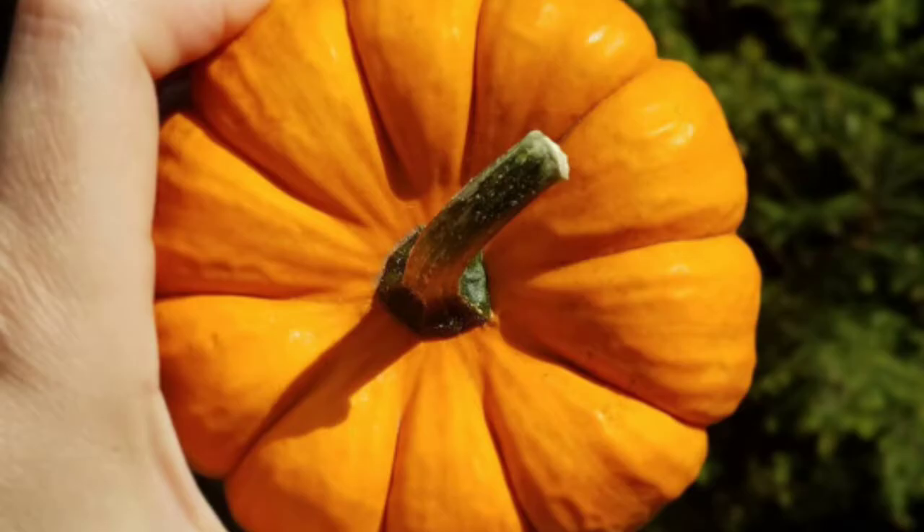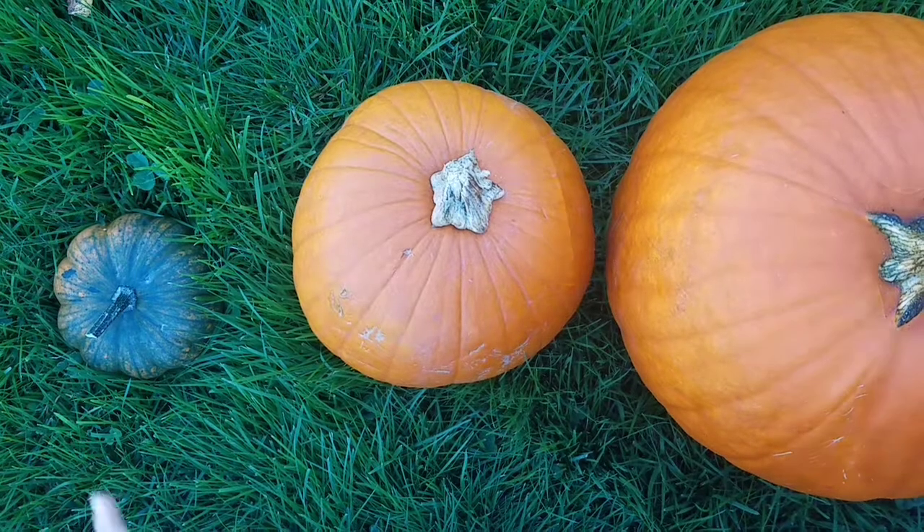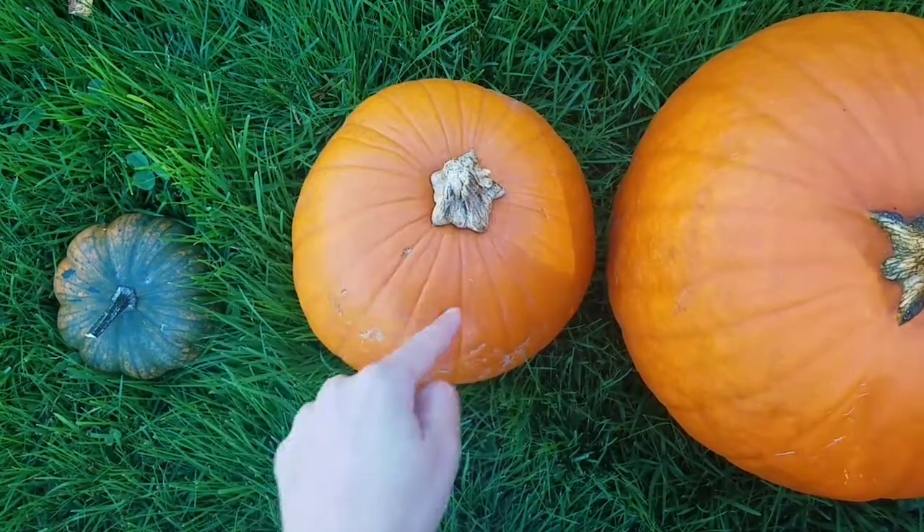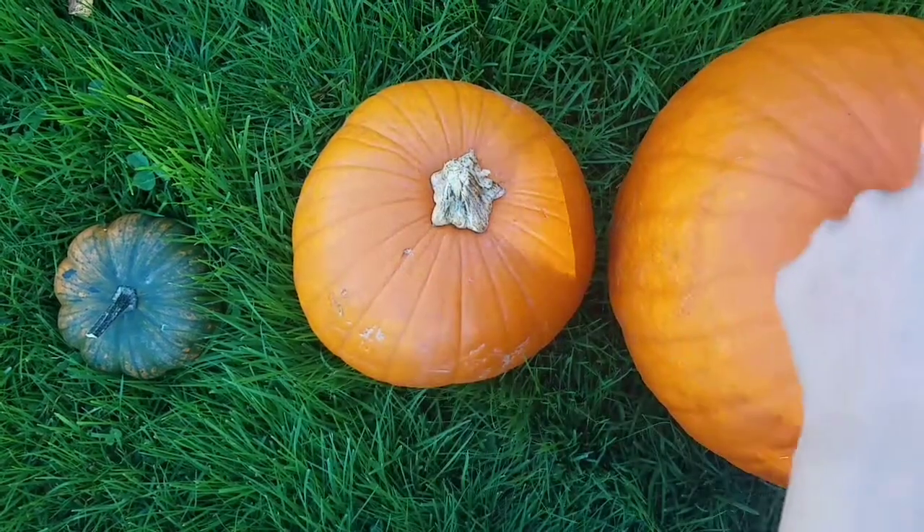But not all pumpkins are the same. They can be orange, white, green, yellow, large, medium, small. So many different varieties, or types, of pumpkins in the world.